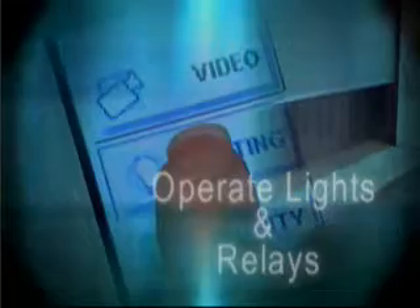With Symfony, you can control security, operate lights, relays, view video, and even control events remotely from any web browser.